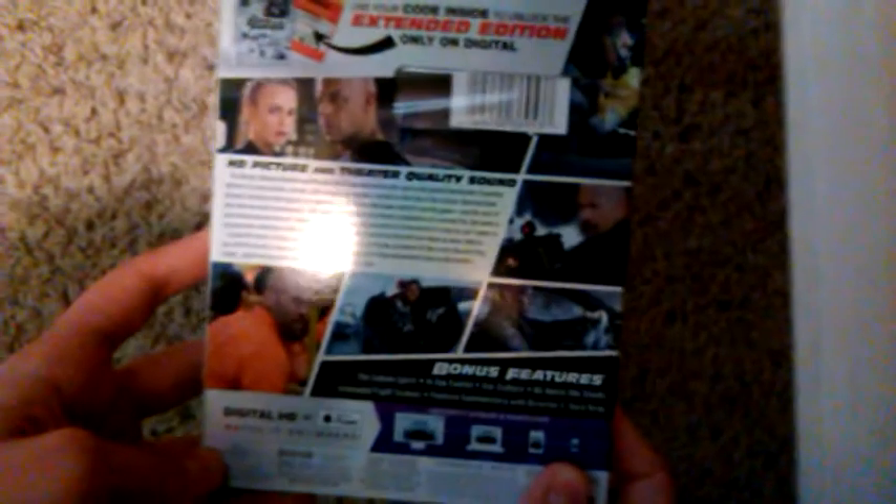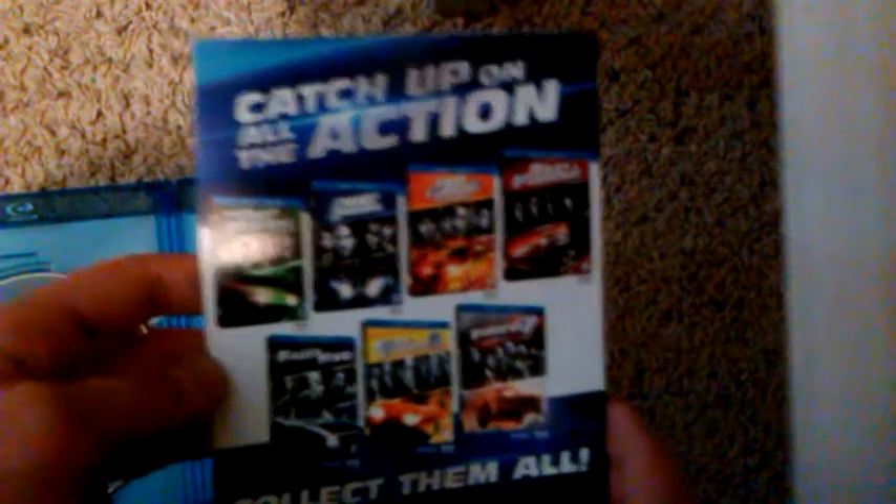And here's the spine here. Here's the back of it. So you open this up, and here you can get a free movie. Back here you've got all the Fast and Furious movies.